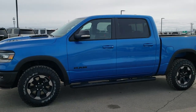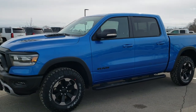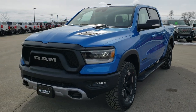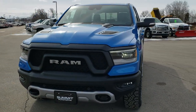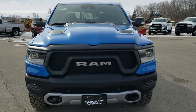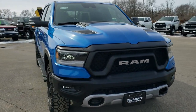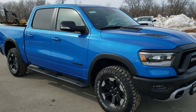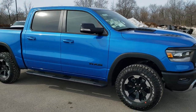This is Brett with Summit Automotive in Fond du Lac, Wisconsin, your new and used Ram and Light Duty Truck Headquarters. Today we are checking out this brand new 2020 Ram 1500 Crew Cab 5 foot 7 inch short box Rebel Level 2 in Hydro Blue Metallic.